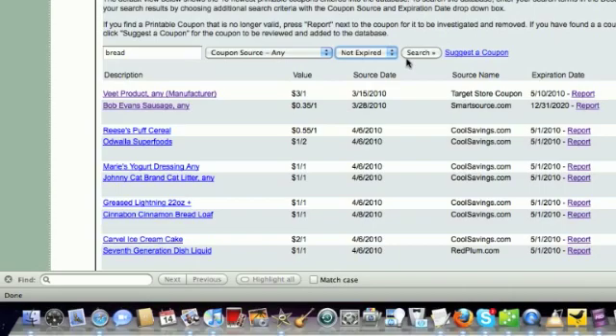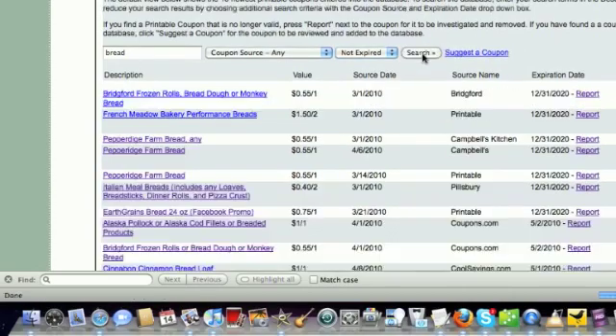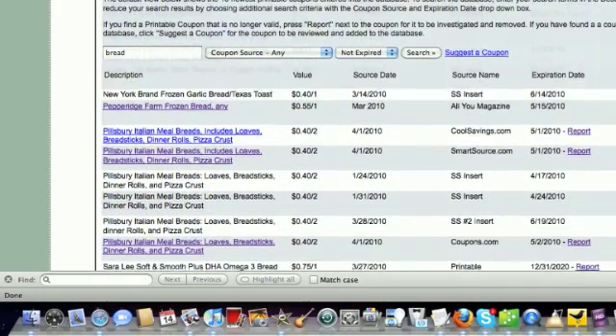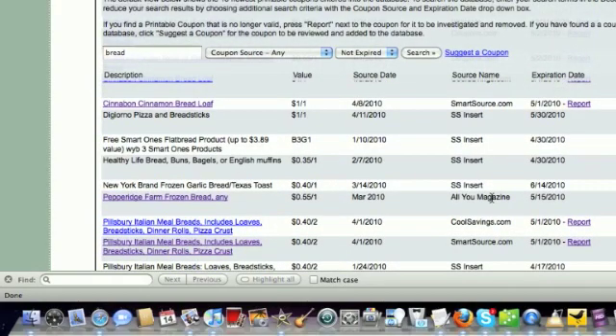With all of that information entered, you just press Search. As you can see, there are several different search results that come up with printable coupons, insert coupons, even magazine coupons.